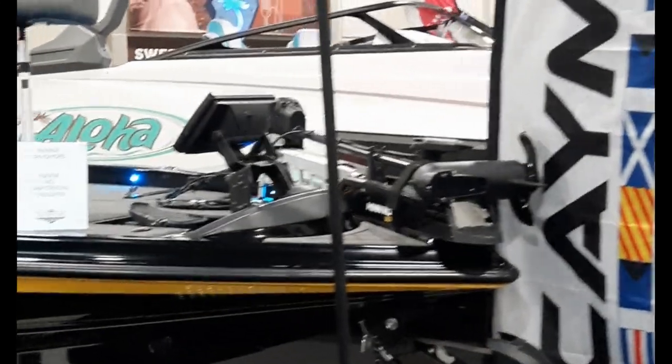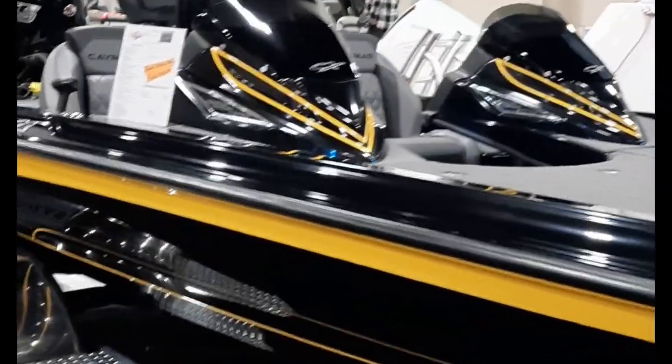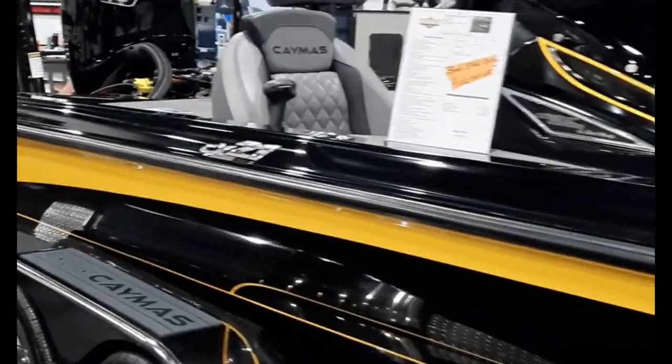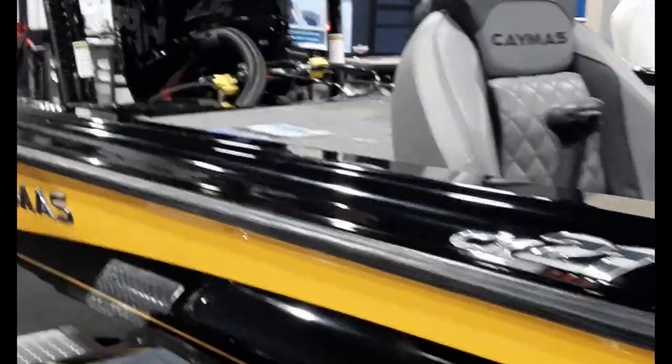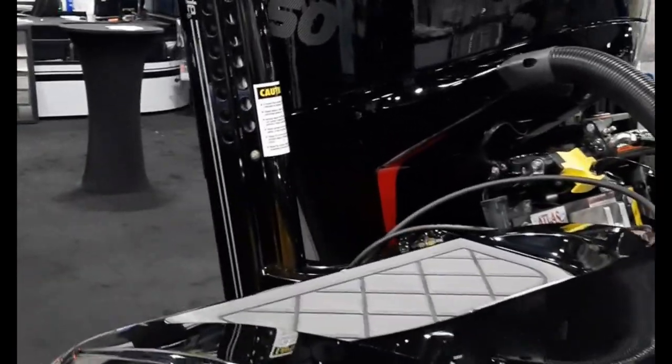The Camis difference is that it is an Earl Bentz boat. It features a hand-laid hull as opposed to a hand-sprayed hull that's used by many of our competitors. Additionally, the Tricore composite transom is the strongest in the industry.